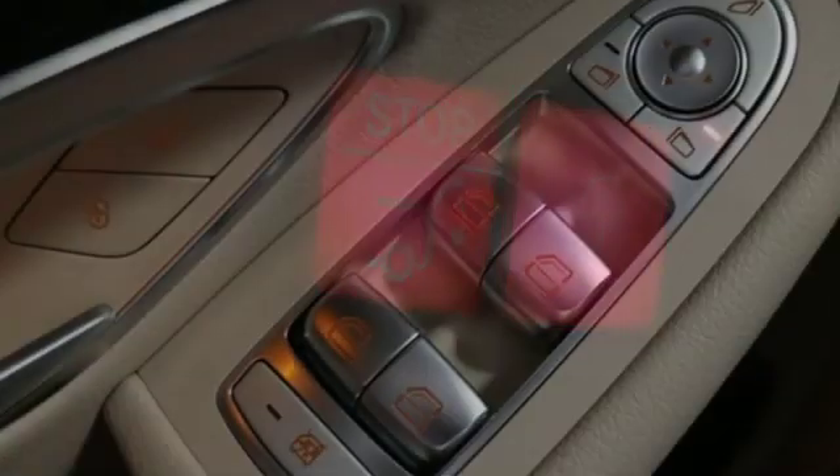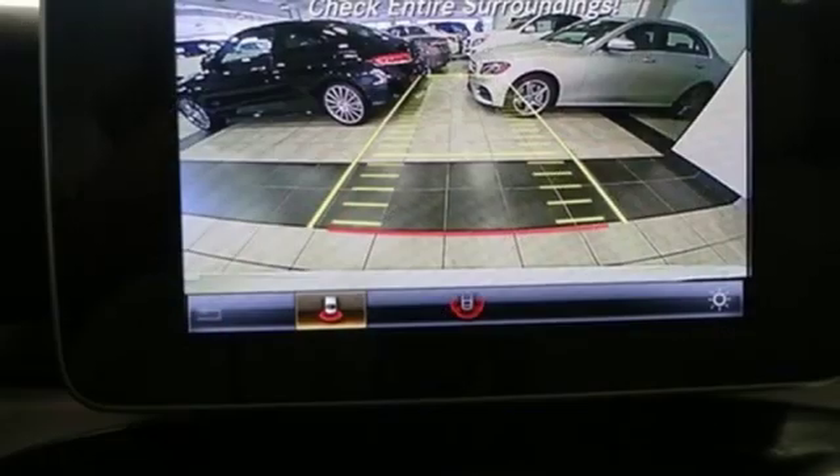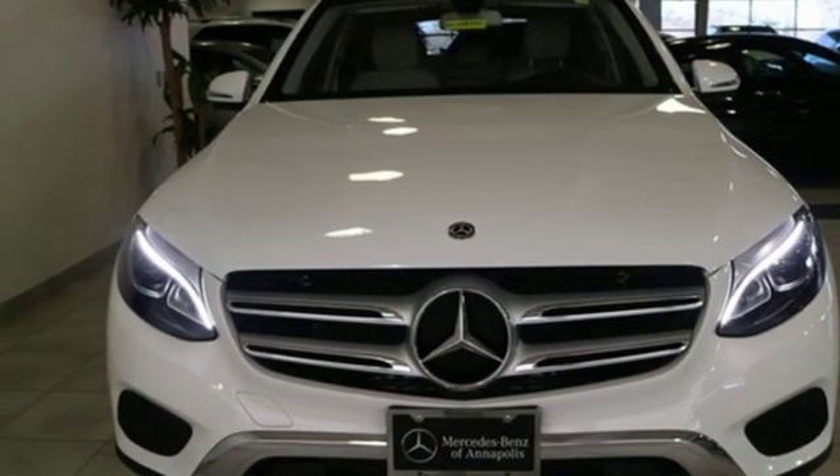The 9-speed automatic transmission, 2-liter turbo engine, eco start-stop system, and dynamic select give you authority over the roads you roam. Trimmed to perfection. Drive this GLC home today.